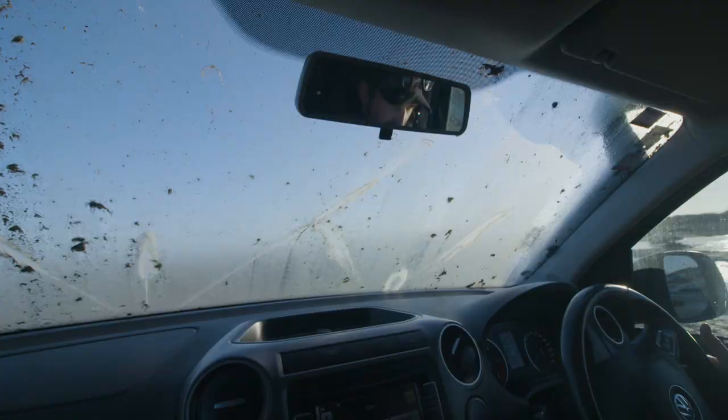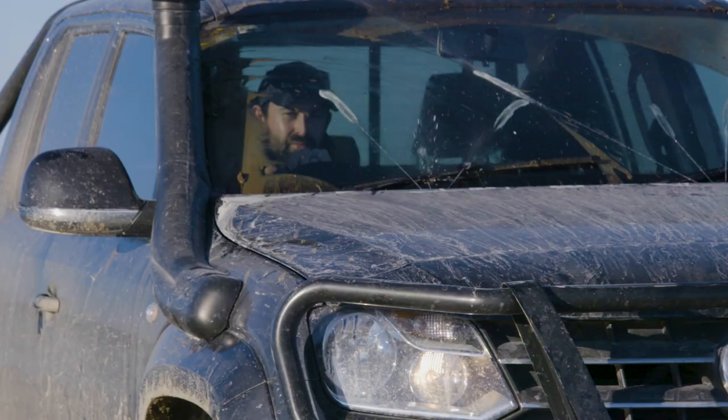Bars Bugs is a non-toxic, environmentally friendly windscreen cleaner. A little bit of Bars Bugs in your washer reservoir goes a long way to keeping your windscreen clean and clear. It's been around as long as I can remember. Best of all, it's made in New Zealand. Bars Bugs — the difference is clear.